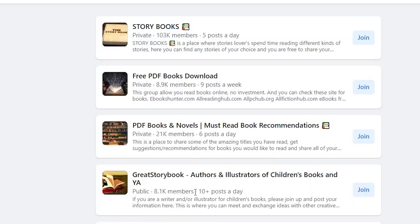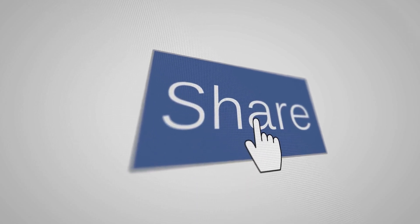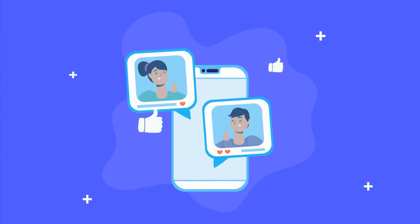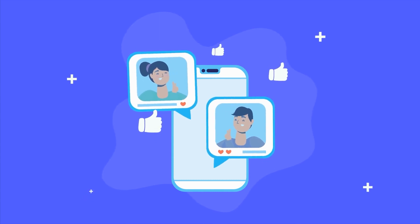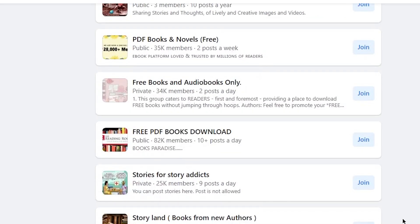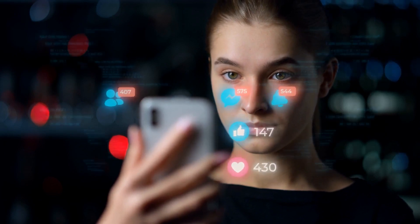Step 3: Start an Instagram or Facebook page to share your stories. Now that you've created your illustrated storybooks using Tales Factory, the next step is to share them with the world and start making some money. One of the best ways to do this is by starting an Instagram or Facebook page where you can share your stories with a wider audience and build up a following. Think about what kind of content you want to post — snippets of your stories, behind-the-scenes looks at your creative process, or even tutorials on how to create illustrated storybooks. Whatever you choose, make sure it's engaging and provides value to your followers. Once you've started building up a following, you can begin to monetize your page by promoting products or services related to your content.